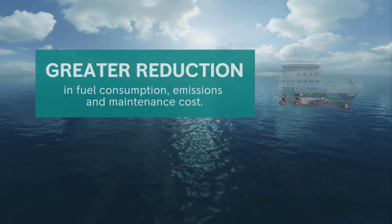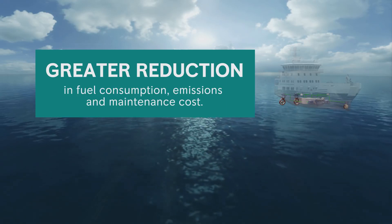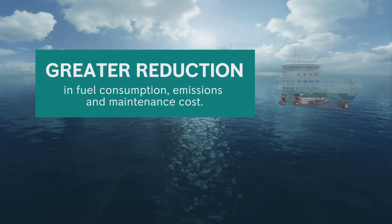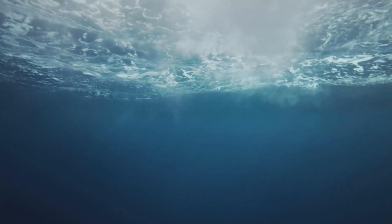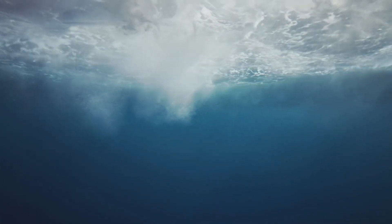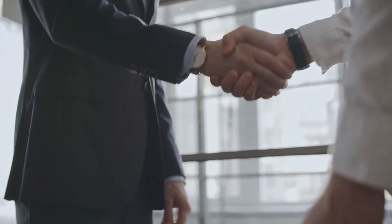Through system integration, we provided an even greater reduction in fuel consumption, emissions and maintenance cost. This example clearly shows the added value of early-stage involvement with Rolls-Royce, and our extensive product expertise as system integrators.